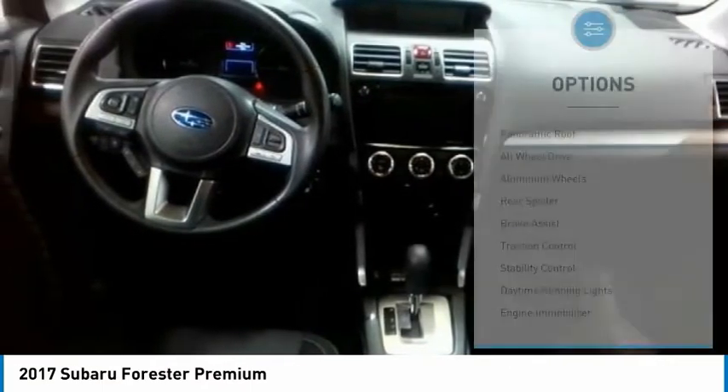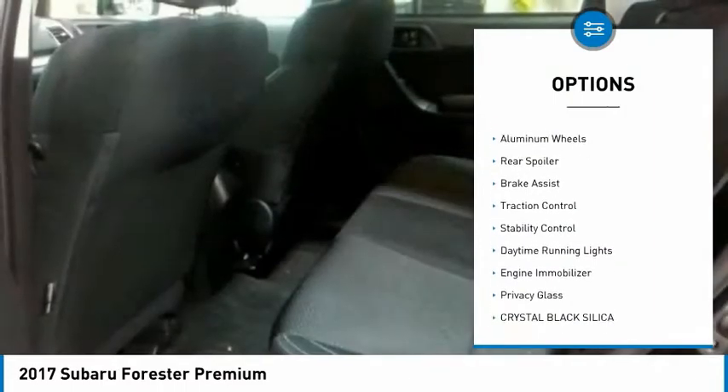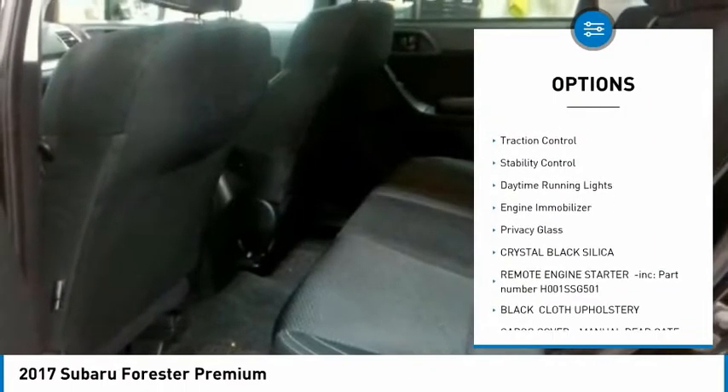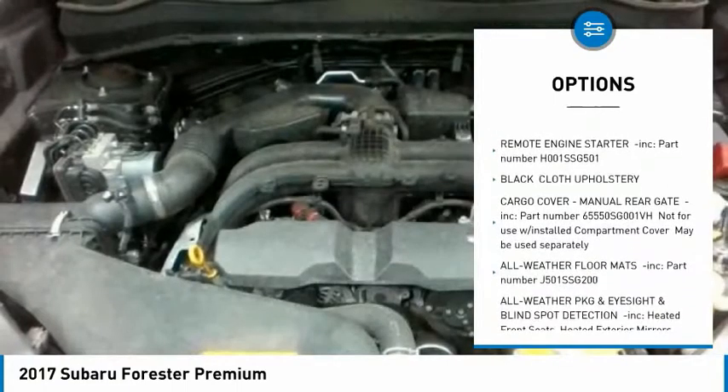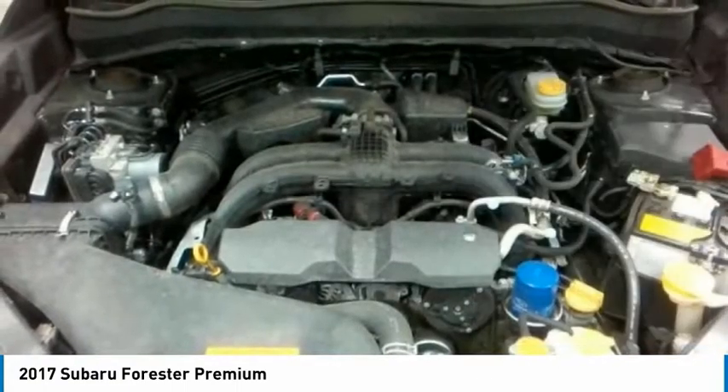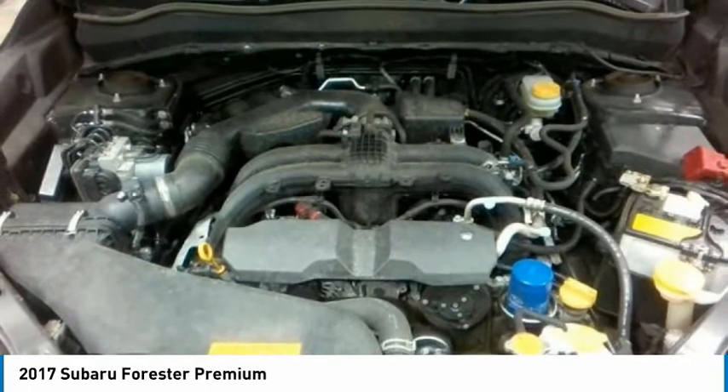Here are some of this vehicle's great options: panoramic roof, all-wheel drive, aluminum wheels, rear spoiler, brake assist, traction control, stability control, daytime running lights, engine immobilizer, and privacy glass.